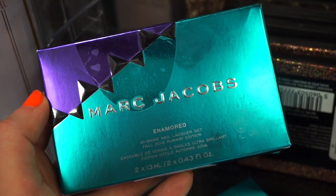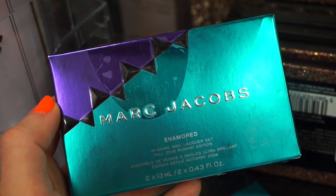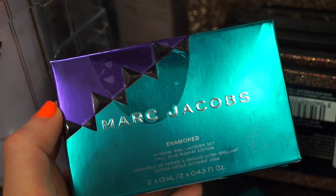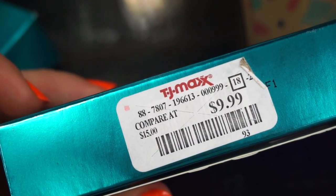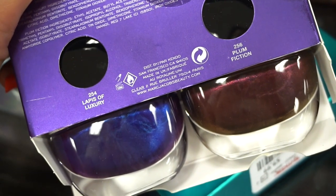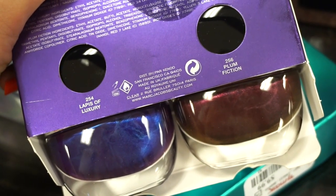So firstly, I see that there are two pieces of these Marc Jacobs High Shine Nail Lacquer Sets. Usually I don't show nail polishes, but this is kind of exciting. Retailing for only $9.99, and I know on Marc Jacobs' site each one retails for $18. The shade on the left is Lapis of Luxury and then the one on the right is Plum Fiction.